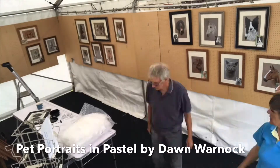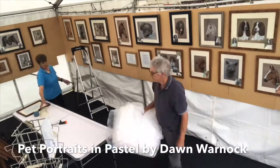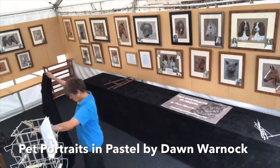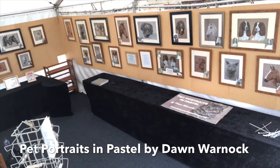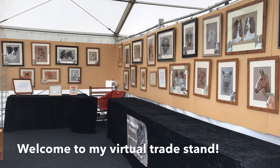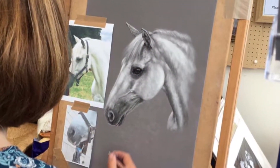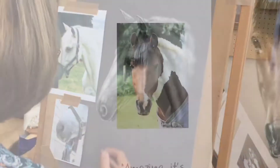Hello, I'm Dawn Warnock from Pet Portraits in Pastel. Having painted animals all my life, I love painting people's pets and seeing the joy it brings when they see their beloved animal captured on canvas. I've been so lucky to paint some amazing dogs, cats and horses over the years, so this is just showing a small selection of examples.